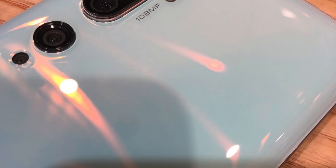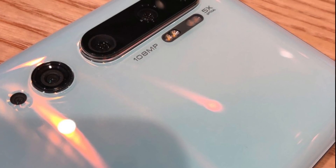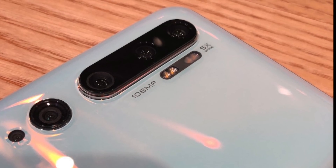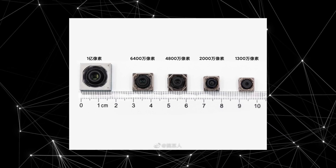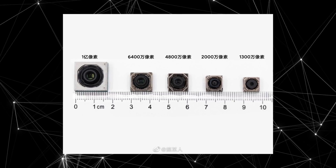Apart from the 108 megapixel sensor, you're also getting 5x optical zoom. There is a 20 megapixel ultra wide-angle lens, a 12 megapixel telephoto zoom lens, as well as a proper depth sensor for those portrait shots. So in total you're getting about five cameras, which makes this a first-of-a-kind penta-camera 108 megapixel setup.